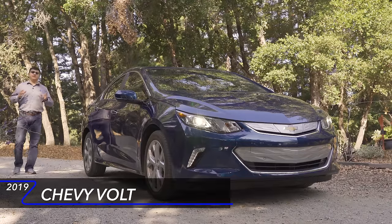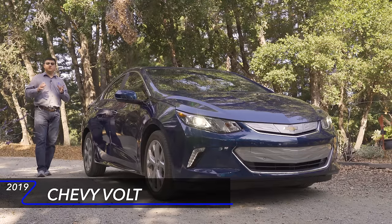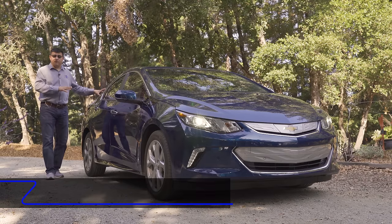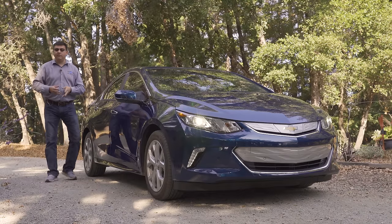General Motors is one of the first car companies to bring us a mainstream plug-in hybrid electric vehicle with the very first generation of the Chevy Volt. Now in its second generation, we're taking a look at the Volt because GM has tweaked it a little bit for 2019 and also because there are so many more competitors than there ever were before.